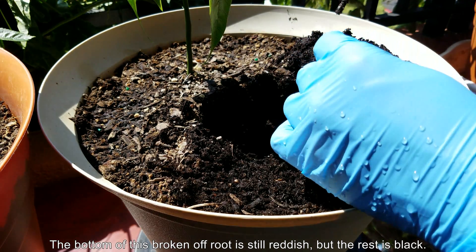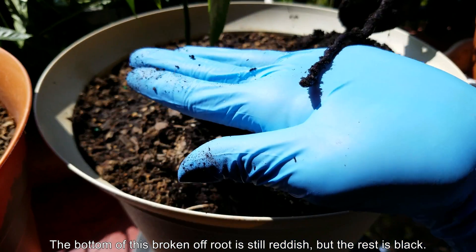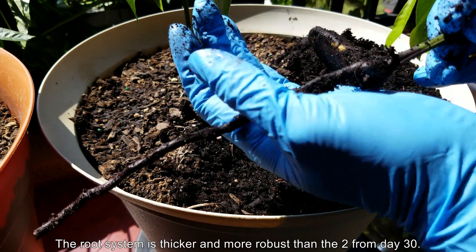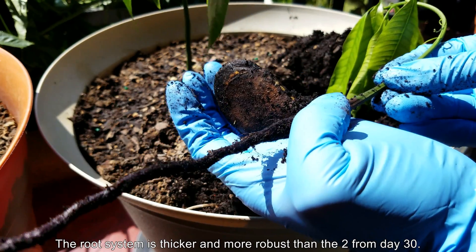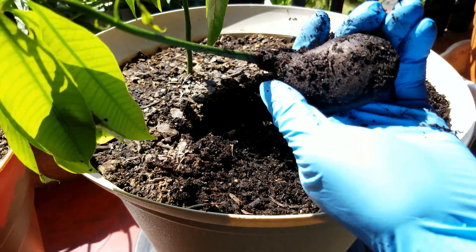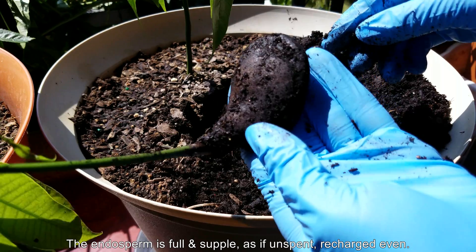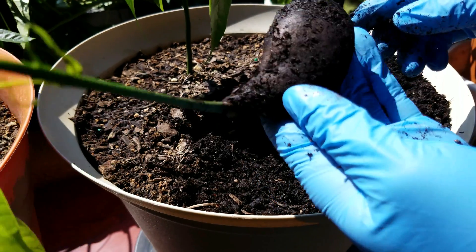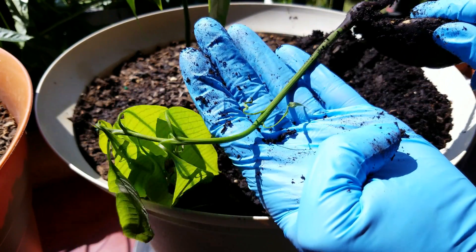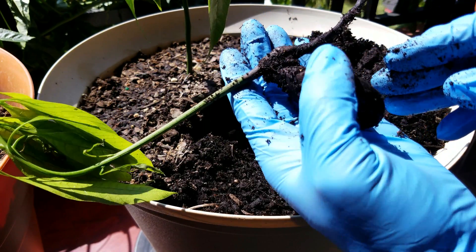I heard a snap — the root system on this fourth born is much more robust than the second and third borns I pulled a week ago. The bottom of the broken-off root is reddish, but the rest is blackened, which is the same symptom as the previous ones — they just blacken off and cease to function. Water can no longer be transported. It might be some kind of fungal infection that shuts off the vascular system. But the endosperm is very supple and round — like a charged battery compared to what I excavated last week.